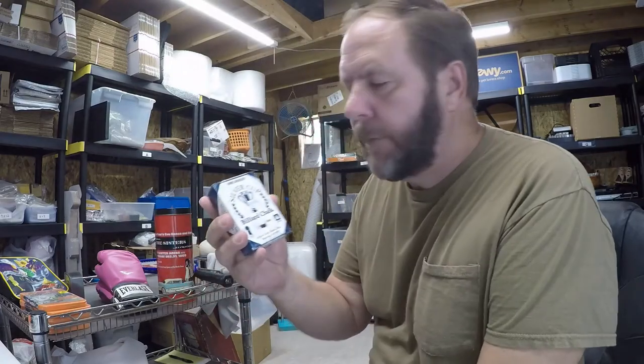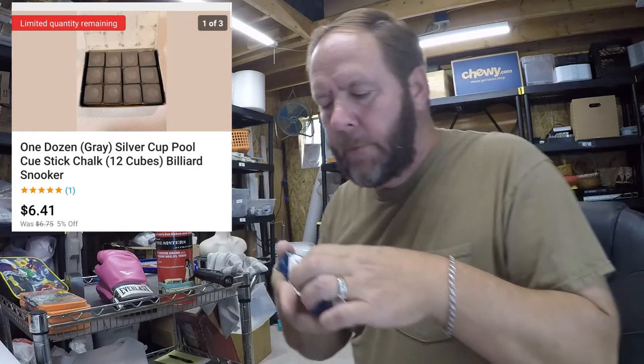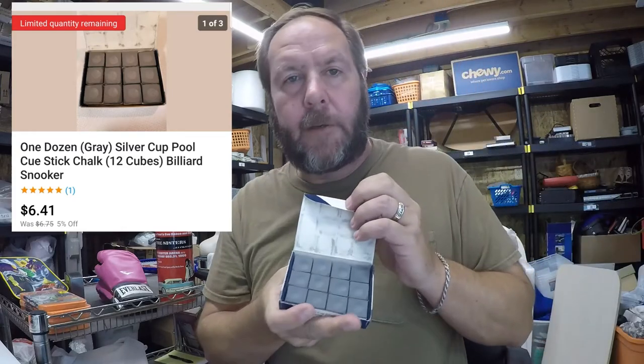The next item that sold was this Silver Cup gray chalk — it sold for six dollars and forty-one cents. I had a whole box of those. I actually bought them off eBay to sell on eBay — paid about a dollar a piece for 75 boxes or so, and I've been selling them for six dollars plus. Real good profit there.